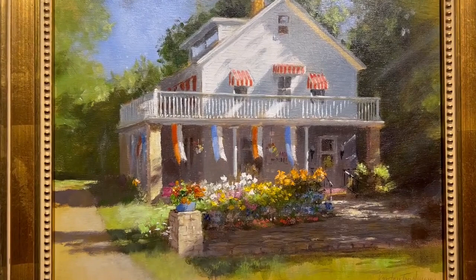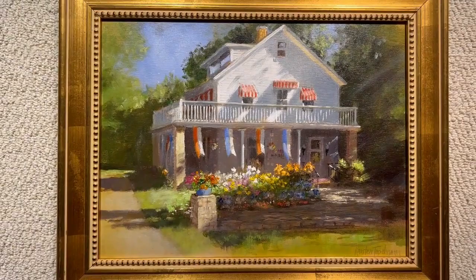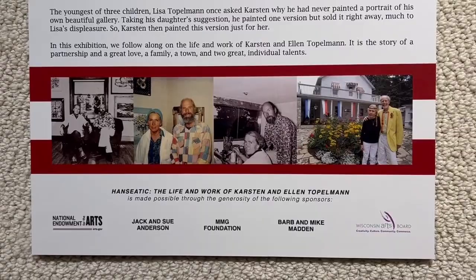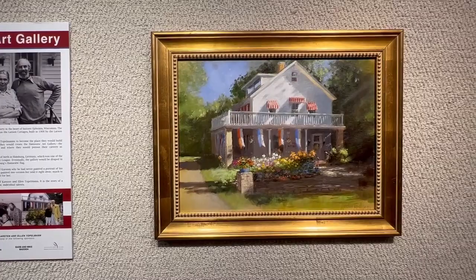In 1971, Karsten and Ellen Sproger Topelman bought a property in the heart of historic Ephraim, Wisconsin. The property was originally a rooming house and resort known as the Larsen Cottages, built in 1906 by the Larsen family, who were Swedish immigrants. The quaint property would soon be transformed by the Topelmans to become their home and the Hanseatic Art Gallery, where they would pursue their careers as professional artists over the next 50 years.